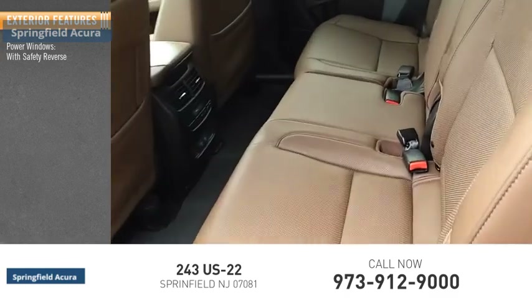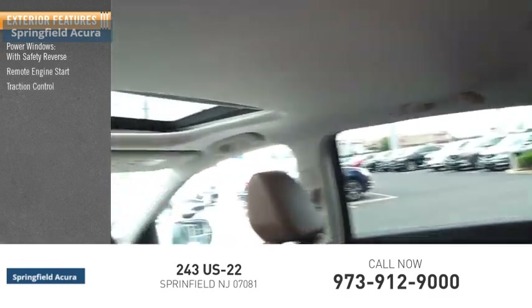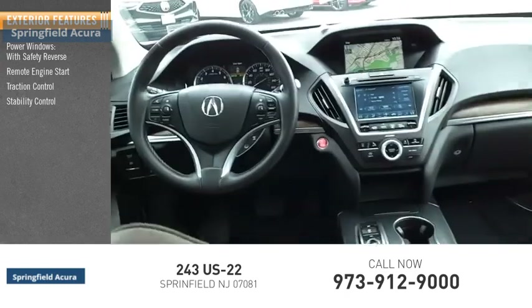Power windows with safety reverse, remote engine start, traction control, stability control, ambient lighting.